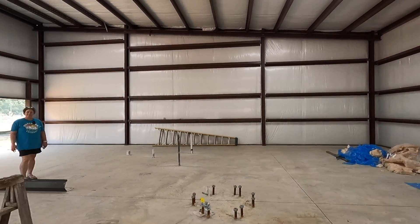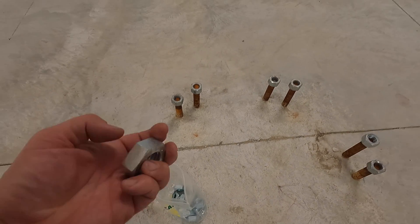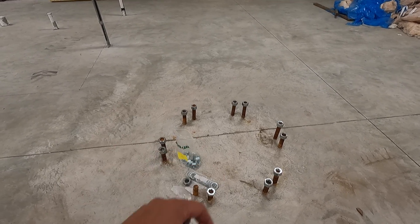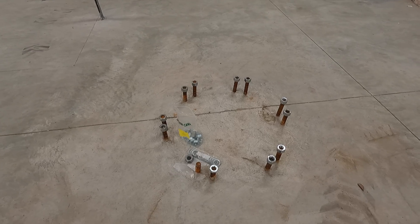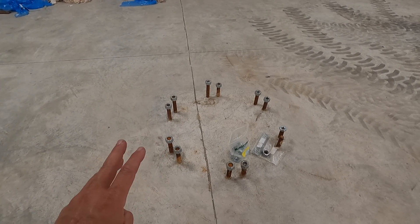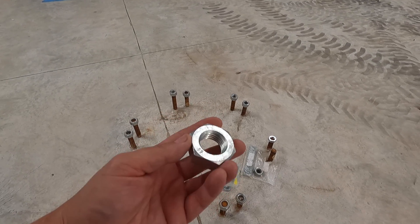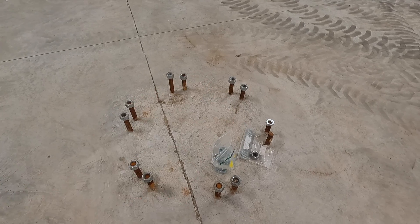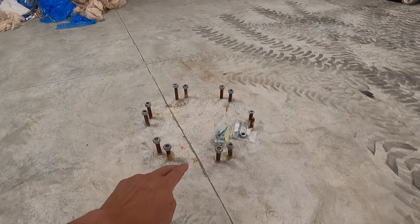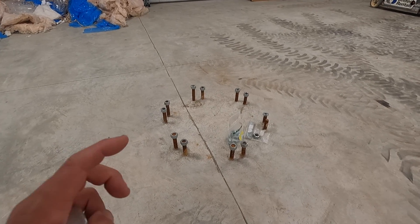I went ahead and ordered a bag of jam nuts — I always call them half nuts, but these are jam nuts, inch and a quarter, which is the stud size. Next week we're going to be getting the column set for the Gorbell jib crane. The plan is to set the column first and let it set before we torque it down and add the I-beam on top. We're going to run half nuts down on all of the studs to the bottom, spacing approximately a half inch from the concrete up to where the base will be.